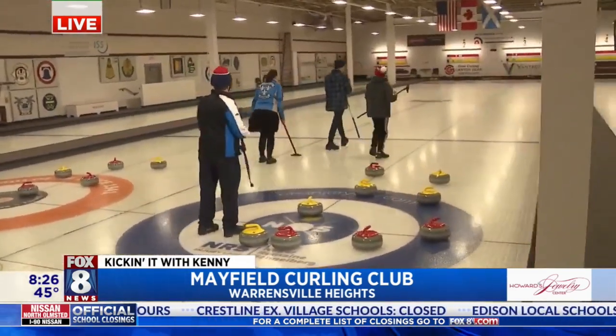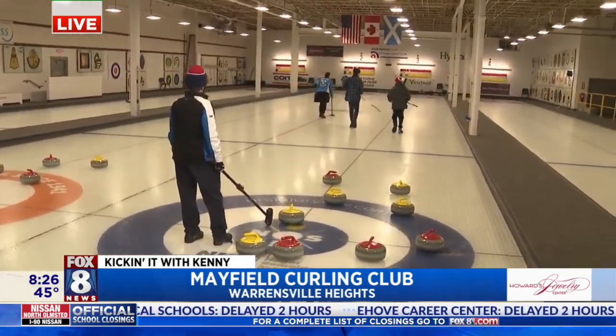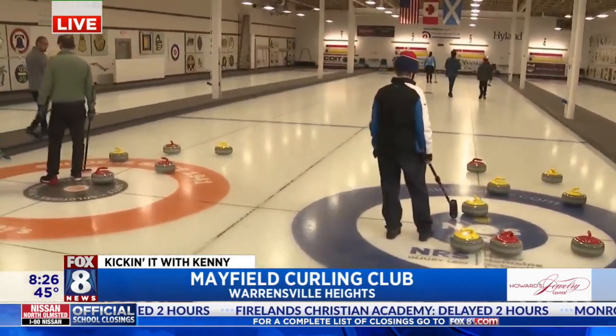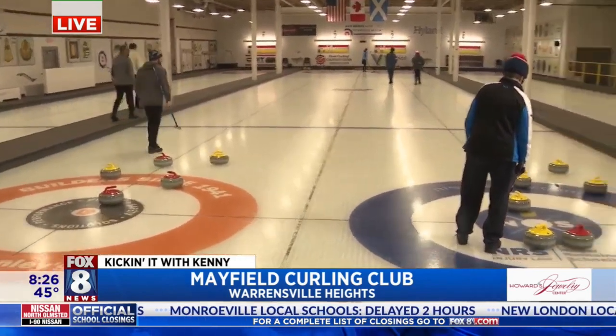Go to mayfieldcurling.com — that's our website. We've got some great try curlings coming up in February, so you can sign up on the website. Come out for a two-hour lesson. We'll teach you everything you need to know — how to throw, how to sweep — and we'll get you playing a little bit of a game. And it's really fun.